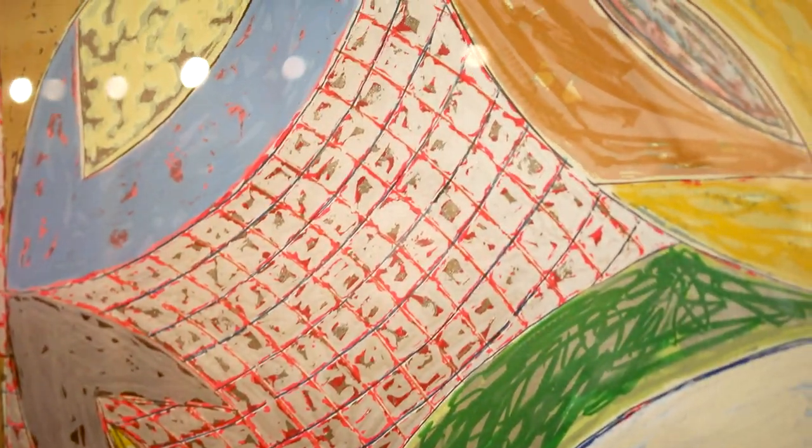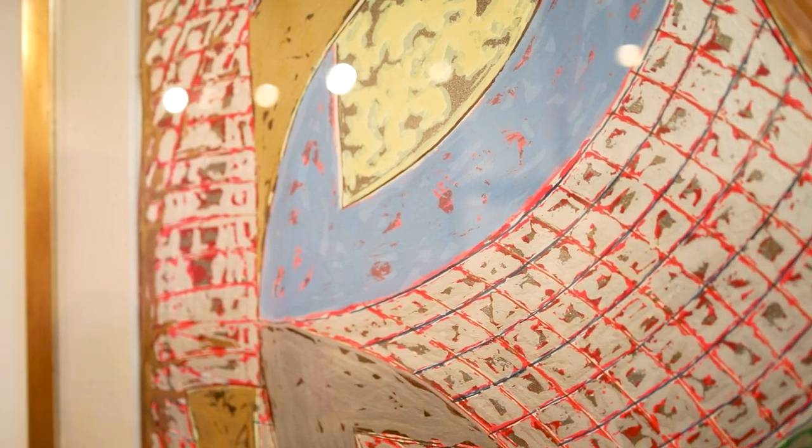If you have an artwork like the one I just talked about, send us an email today and at no charge to you, I will tell you its value, I'll give you my opinion about its authenticity, importance, and answer any questions you may have. I look forward to hearing from you.